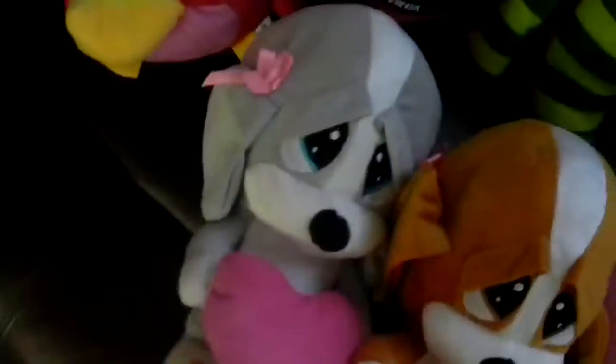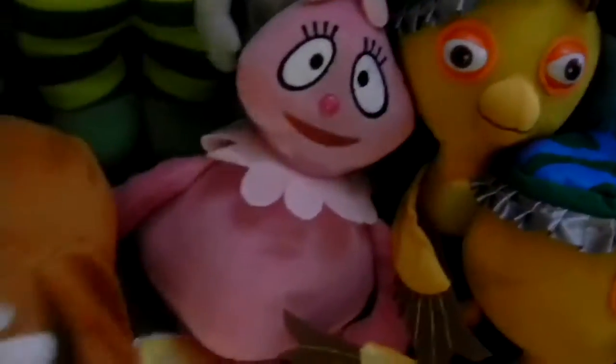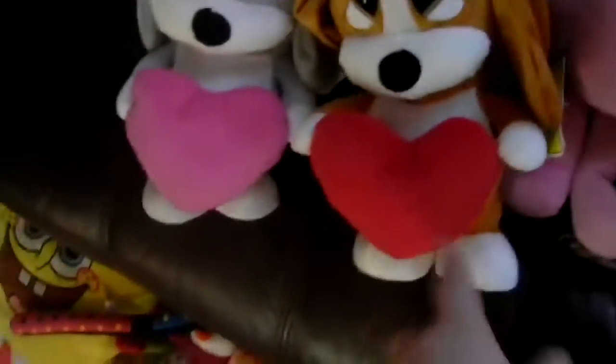Over here I have a Sluggo from Mr. Bill, a Fruit Ninja apple, a Happy Bird, a red Happy Bird, a set of sad salmon holding hearts. I'm not sure which one this is — I think this one's Honey and this one's Sam, though it might be the other way around.